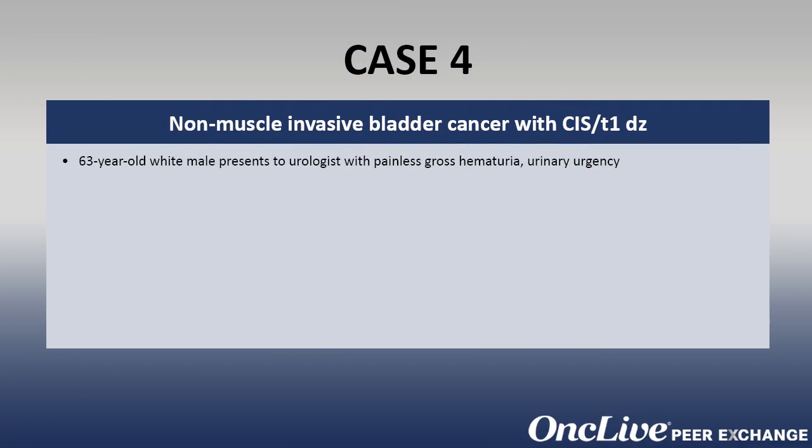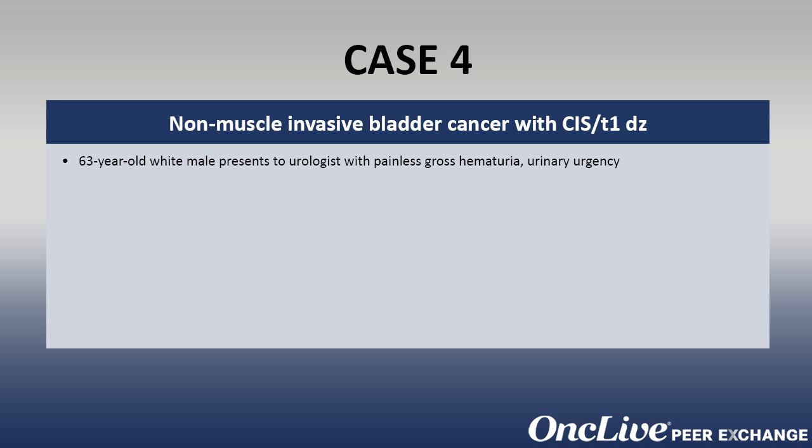This next case is a 63-year-old white male who presents to urology with painless gross hematuria and urinary urgency symptoms. He has no history of kidney stones, he's a 2-pack per day smoker for 20 years, and his AUA symptom score is 23.